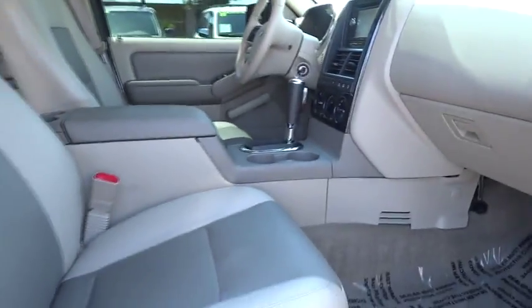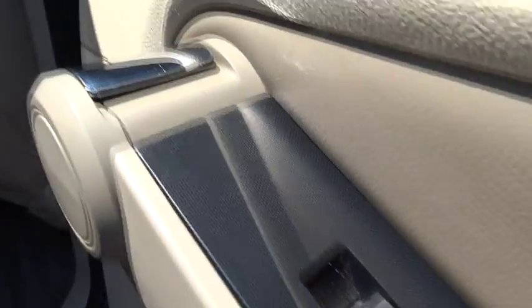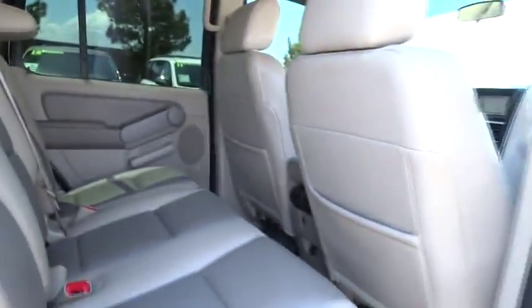Driver airbag, aluminum wheels, cruise control, four-wheel disc brakes, four-wheel drive, floor mats, AM-FM stereo radio, bucket seats, CD player, MP3 player, fog lamp, power windows.